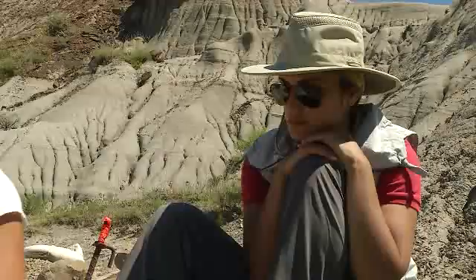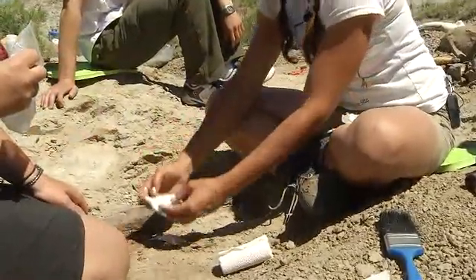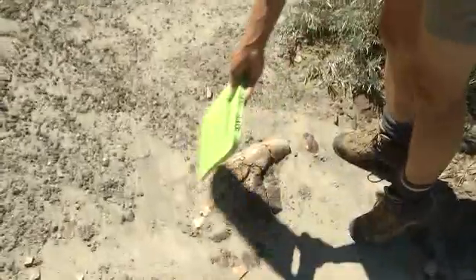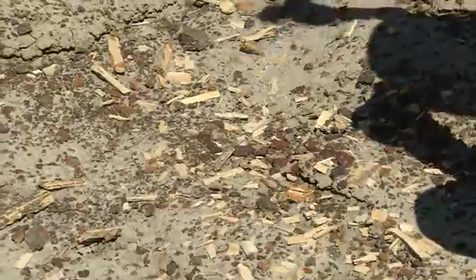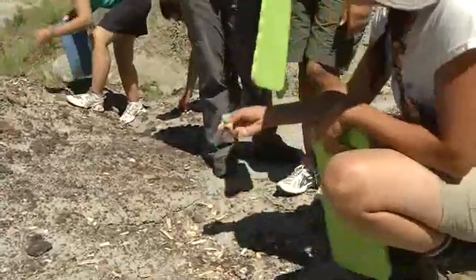Before we break for lunch, Marie shows us how they remove a bone. A cheesecloth-like material called gypsona is put over the bone, moistened with water, and allowed to dry for a few hours. We also spot a scapula — a shoulder blade — as well as what looks like wood but is actually petrified wood. "Good luck starting a fire with that," Marie jokes. We also find a crocodile tooth, though the tip is missing.